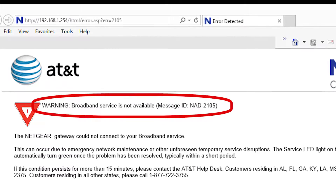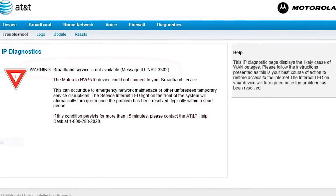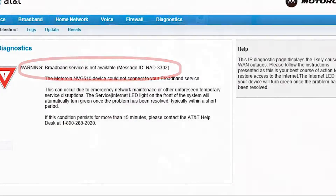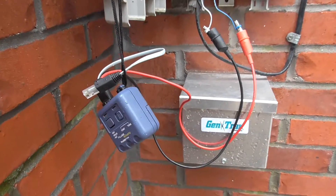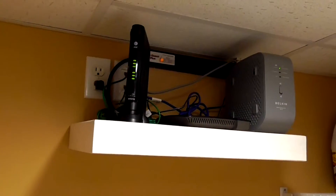Over several weeks, I kept getting these random broadband connection faults, so I finally called AT&T and found out they were the ones causing the service outage. They were doing U-verse upgrades to the neighborhood. To resolve this DSL issue, I was able to upgrade to U-verse.